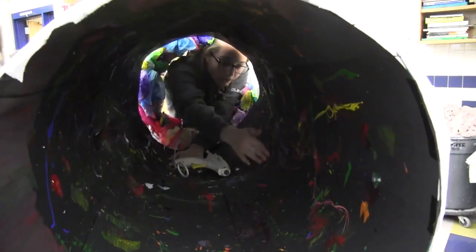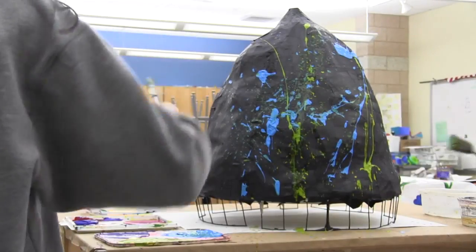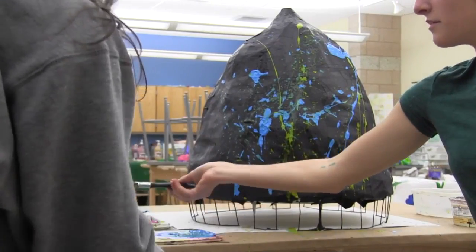Recently, the Advanced 3D Sculpture class worked on a piece of art that was installed at the Attleboro Art Museum. Junior Noelle Abruzzi says the process has been a real-life experience.